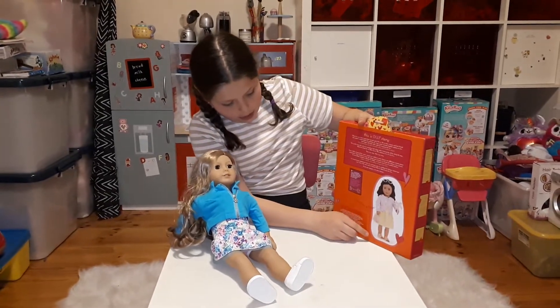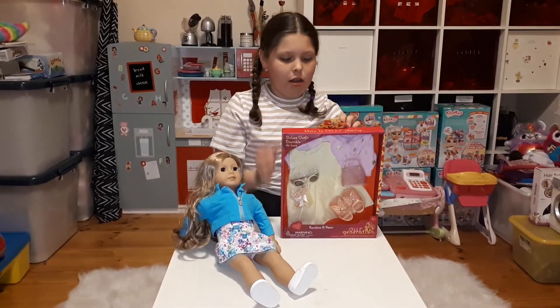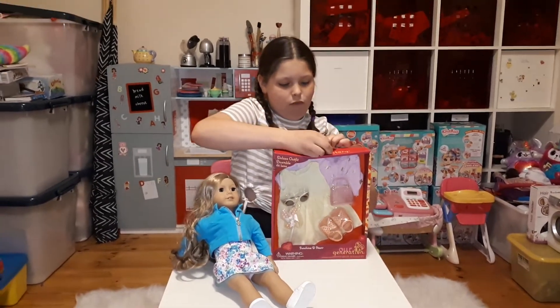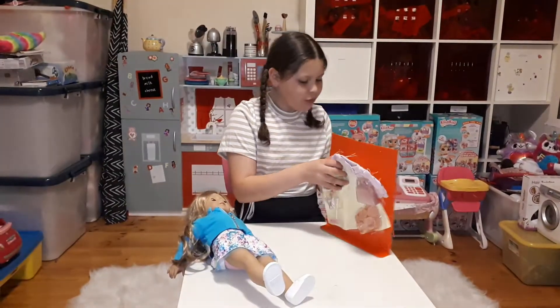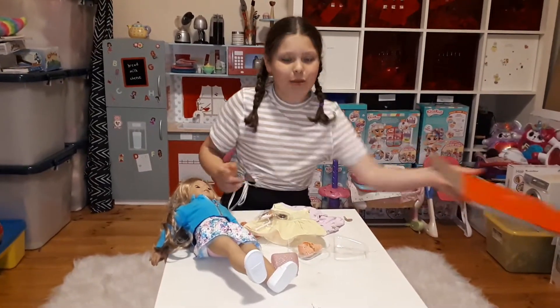That's how it looks like on the girl — she's going to look so cute. Let's open it up. Here we go. It's almost out. Oh my gosh, here we go. I'm just going to put that over there.